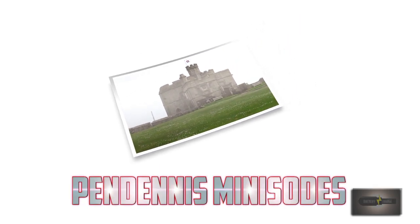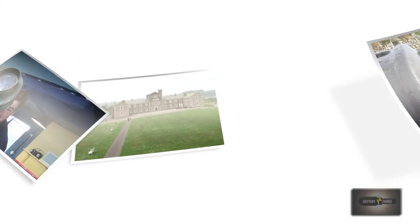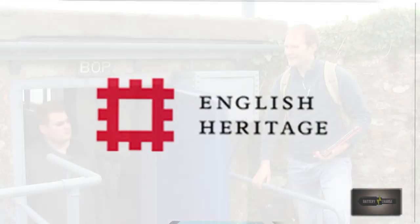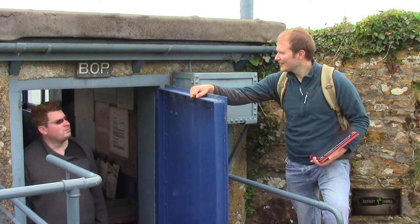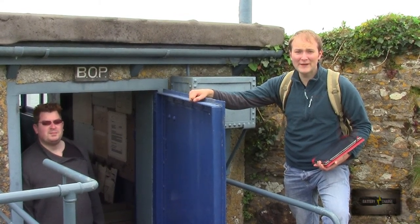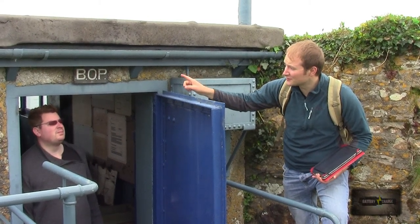We're excited to be here at Pendennis Castle on the coast of Cornwall to explore its remarkable defences. English Heritage, who own the site, have given us kind permission to film as tourists. There is a lot to see and do here but our focus will remain on the batteries rather than the castle or barracks. Hello and welcome to Battery Charge. On this episode we take a look at the Battery Observation Post.